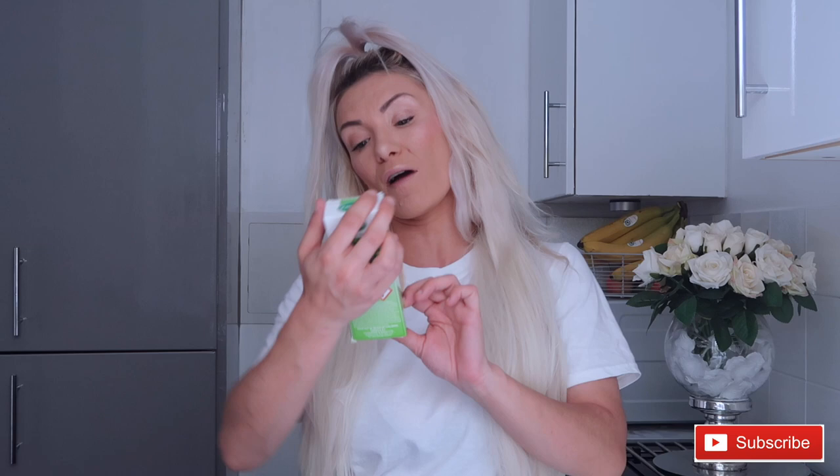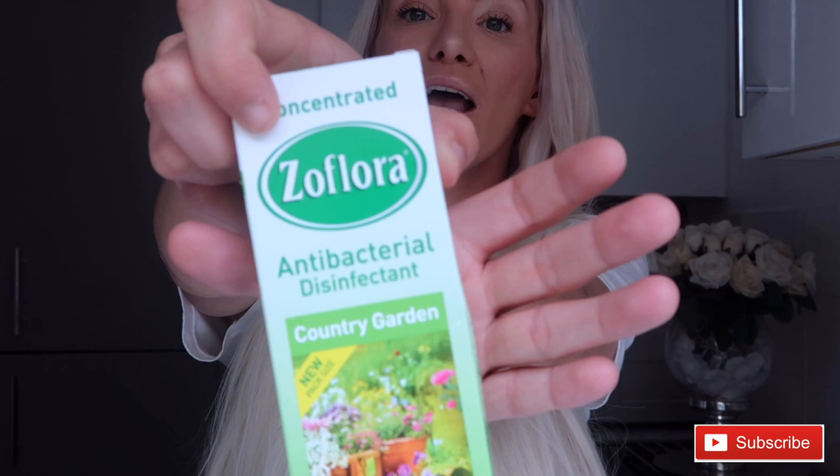Next I picked up Zoflora. It's my favourite one at the moment — Country Garden — and I'd run out so I thought I'd better pick some more up. It smells so nice and it was only a pound, as Zoflora generally is.